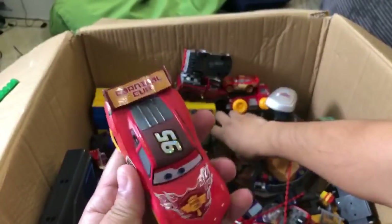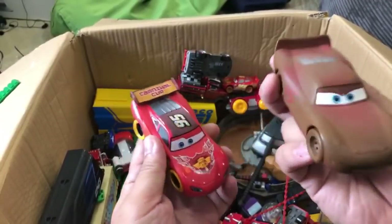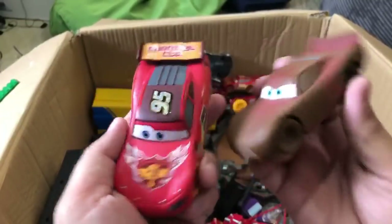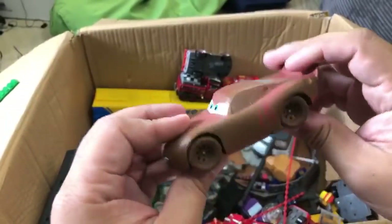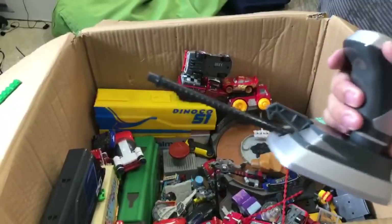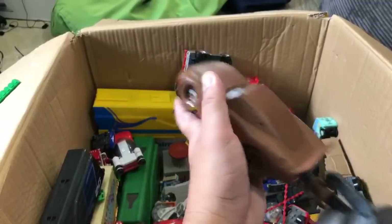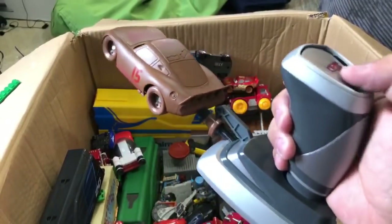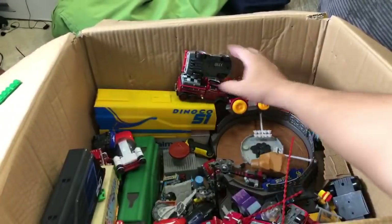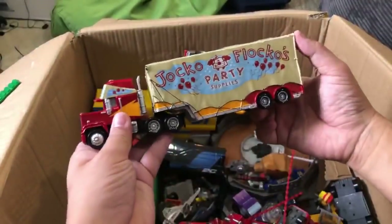Another Lightning McQueen - carnival cup hydraulic. Thank you Cameron Evans - everyone is a Disney Cars and vehicle expert. This is a Chester Whipplefilter. This one was hydraulic - like this. It didn't always work so it doesn't work. Yeah, some of these are not so great.